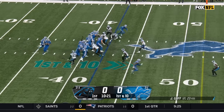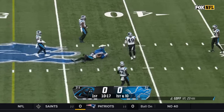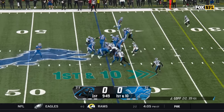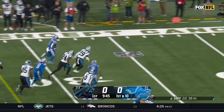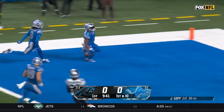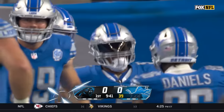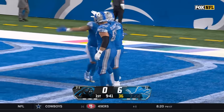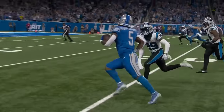That was a 23-yard pickup. Goff firing again and open is Marvin Jones. David Montgomery the back, going to the outside, head down the sideline — Montgomery is gonna go in for a large touchdown, 42 yards! Coming off a three-touchdown game, starting down rather well here.